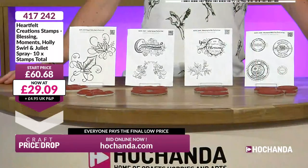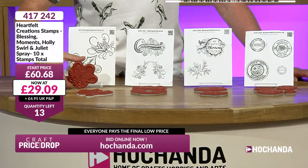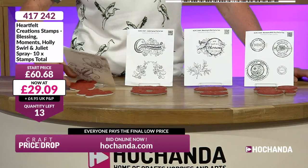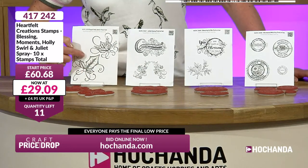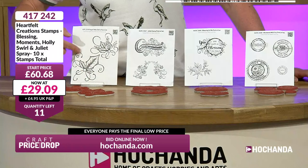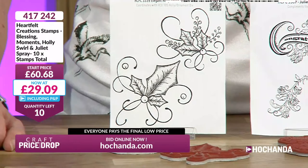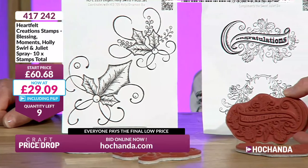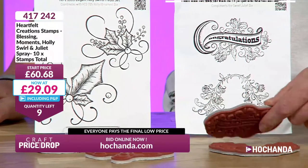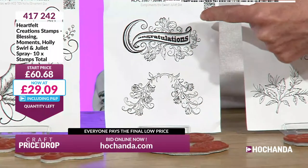You are getting four sets of dies here. You can use these with your embossing powders, Versify inks - beautiful. These are going to look fantastic on your Christmas cards. You can never shop too early for Christmas. Really nice fine detail in there. Holly, the holly and the berry. Congratulations. Remember, they're already mounted, red rubber, deep cut - so you're going to get that precision.